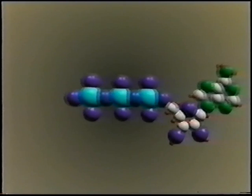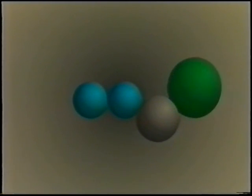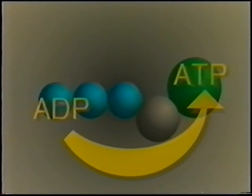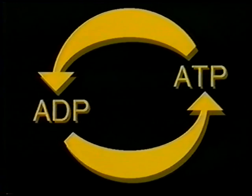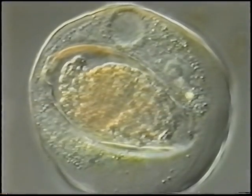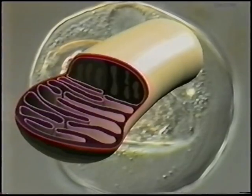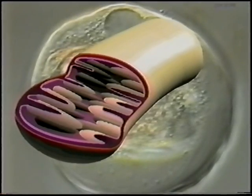ATP travels the cell's interior, ready to donate energy to energy-needy reactions. In these reactions, the end phosphate is released, converting ATP to ADP. So ATP acts like a rechargeable battery to do cell work. Most of a cell's ATP synthesis occurs in a particular cell organelle, the mitochondrion. The inner sac contains folds, or in other types fingers, that increase the surface area where the reactions of aerobic respiration occur.